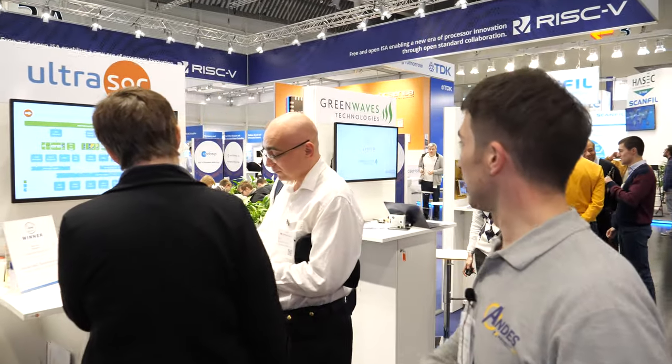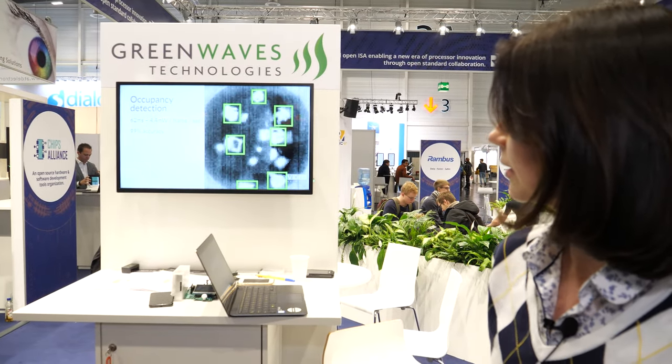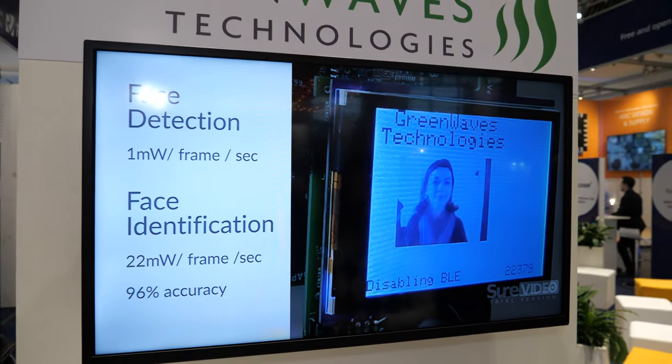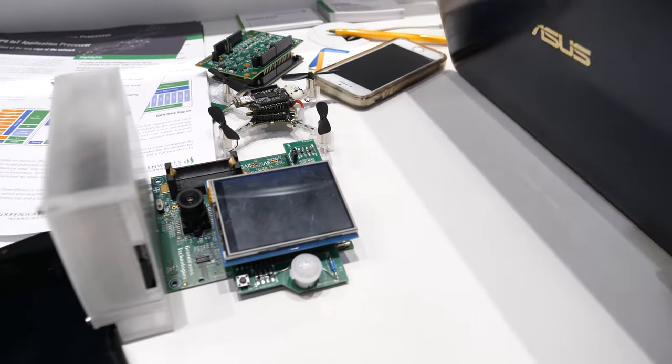Let's have a look at GreenWave. We are GreenWave Technologies, a fabless semiconductor company from France. We design IoT application processors enabling artificial intelligence in battery-operated IoT devices. We are presenting today a new platform for occupancy detection that we designed with our partner LinRed.